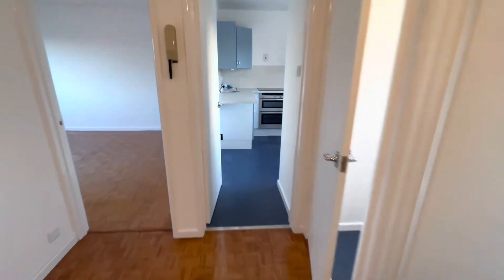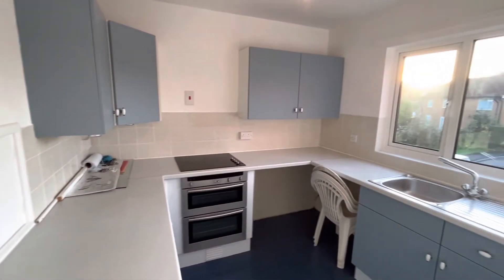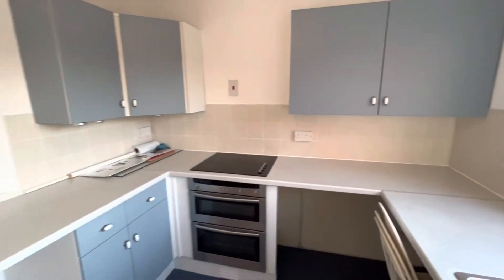As we enter the property, at the end of the hallway you come straight into your kitchen. It's a really nice sized kitchen, with a lot of cupboard space and worktop area as well.